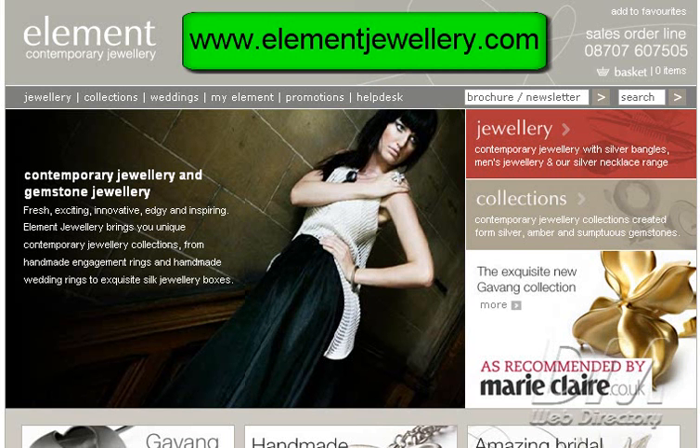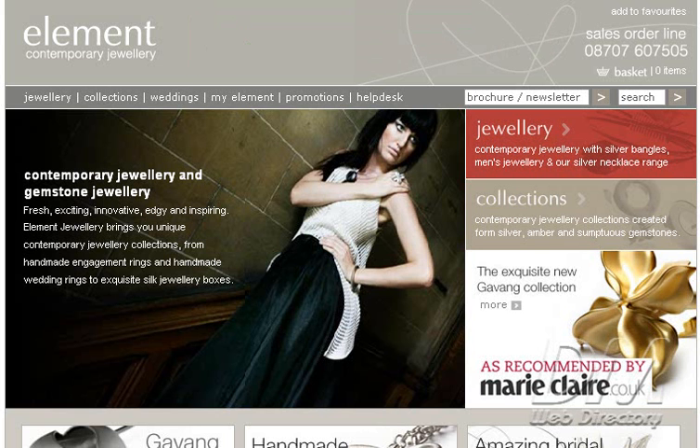ElementJewelry.com. Element is a UK-based handmade jewelry business. We offer contemporary silver jewelry, fashion jewelry, and designer jewelry at affordable prices, delivered throughout the UK. Element offers a wide variety of exquisite silver jewelry and fashion designer jewelry pieces.